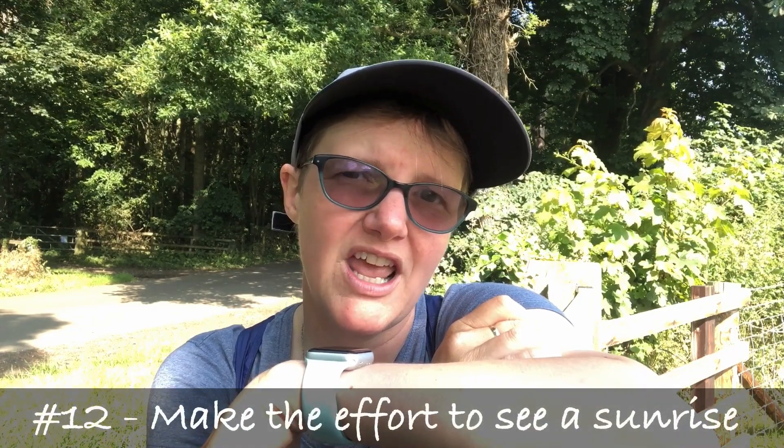Tip number twelve is a bit of a regret: not getting up for the sunrises. I'm always up early, and I was usually awake at around half four in the morning, but I just didn't get out of my tent. A fellow photographer I walked with called Kit was always up and he took the most amazing sunrise photos. If you get the opportunity while wild camping, take photos or videos of the sunrises and sunsets because they are absolutely epic.